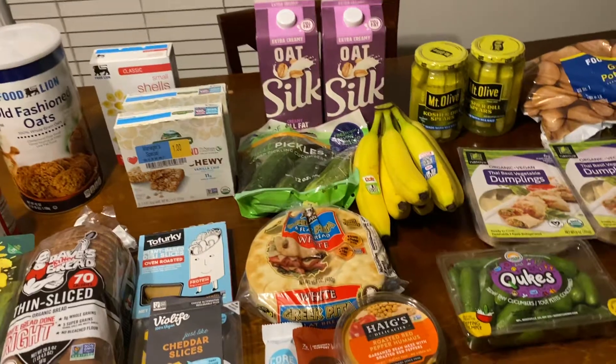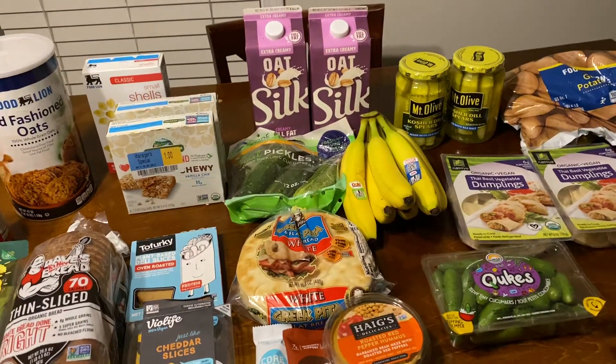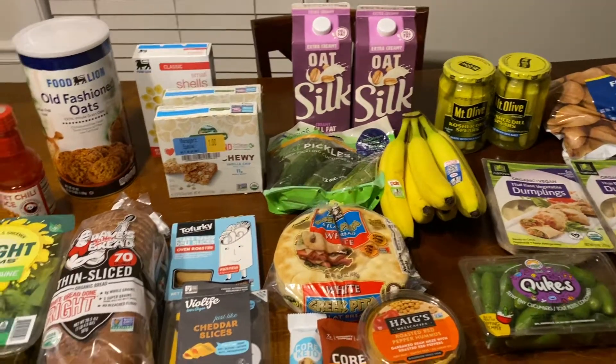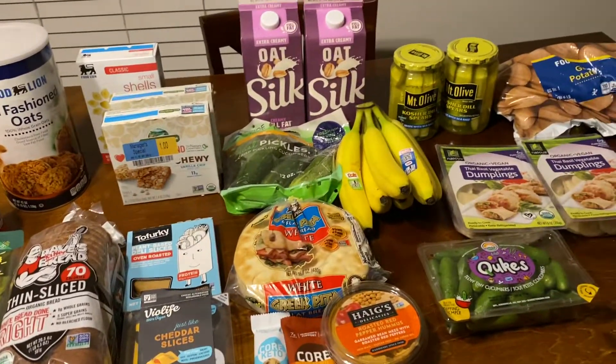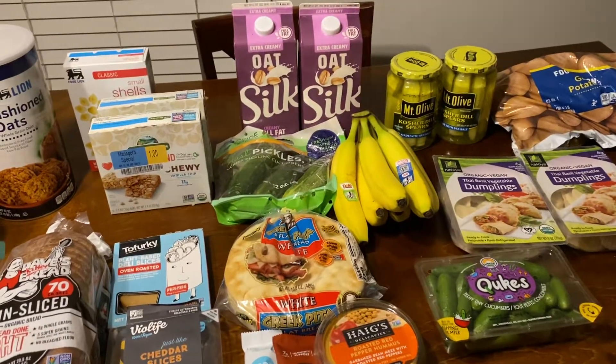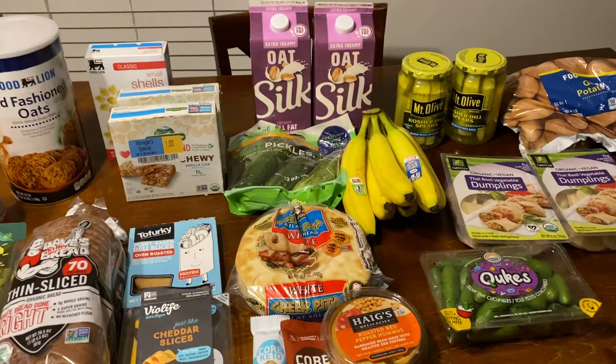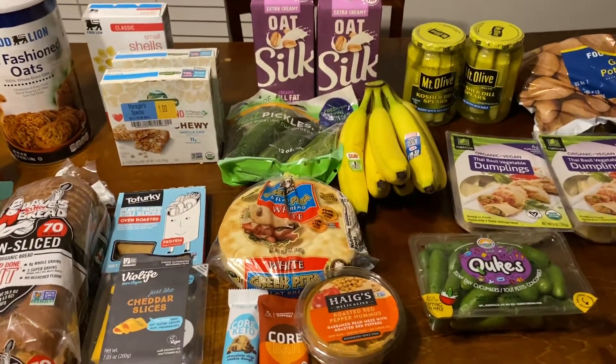My mom had given us some food when we were down there, and then my sister had given me some food, and then my other sister gave us some pears off of her tree. So we really didn't need a whole lot, and so I just picked up a few items.